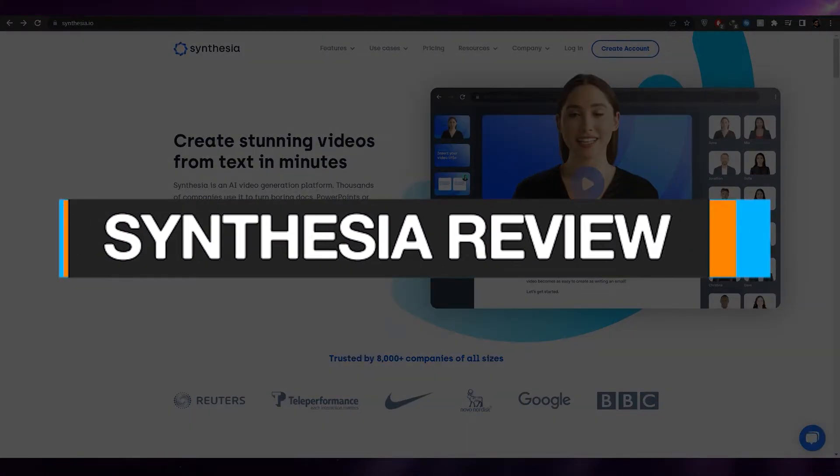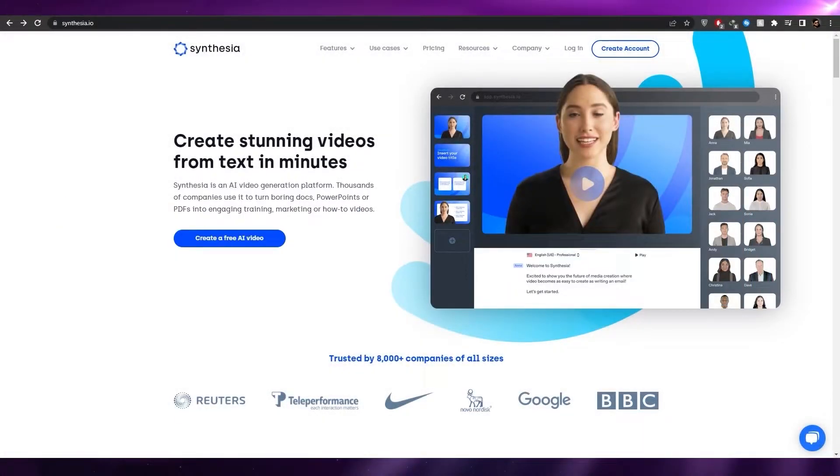Synthesia review. Hi guys, welcome back to another video. In this video I'm going to be reviewing Synthesia, so let's just jump into it.